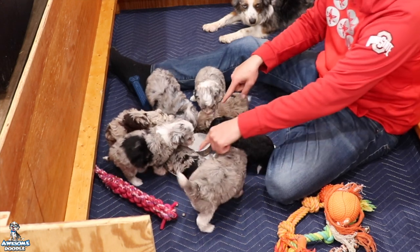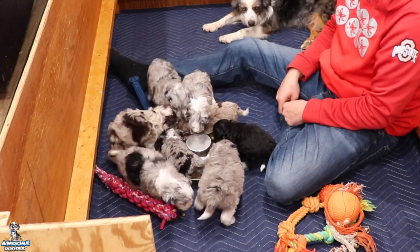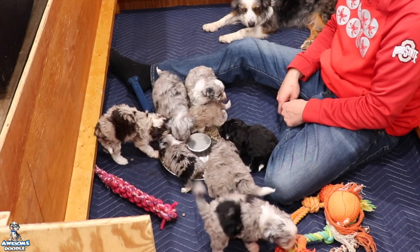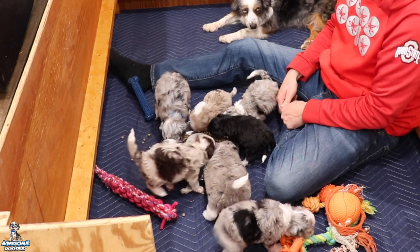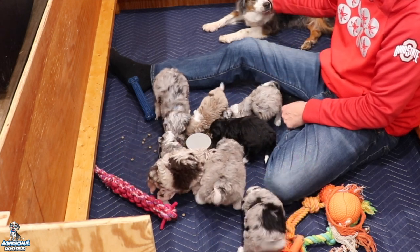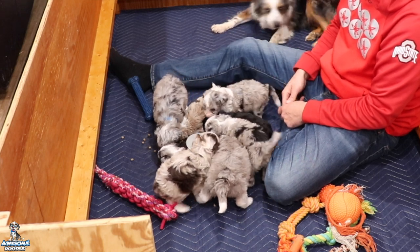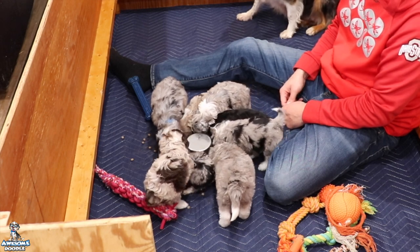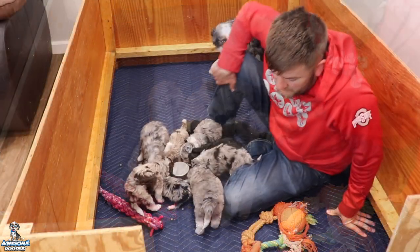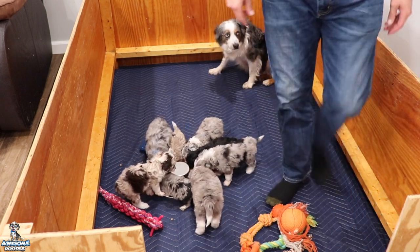Watch these two little ones — they don't want anybody else to have any food; it's like they have to fend for themselves. Anyway, thanks for checking in with us this week. Everybody's doing good, mama's doing good. We're keeping her happy and fed as well, because she has to feed these babies. Thanks for checking in, Awesome Doodle fans. We'll give you a few more seconds of them eating on this puppy mash, and continue to stay tuned to the camera. We'll see you guys next week. Bye, puppies. Bye, Faith.